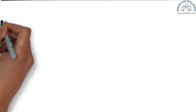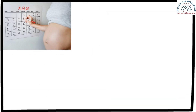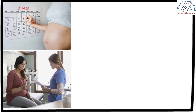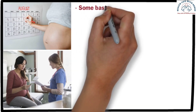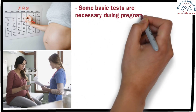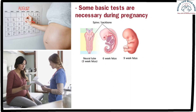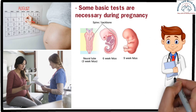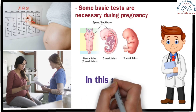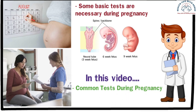Welcome to my channel. Pregnancy is a blessing from Allah. During the nine-month journey of pregnancy, a mother's body undergoes several changes. Sometimes both the unborn child and the mother face various complications. To mitigate these complications, some basic tests are necessary during pregnancy. These tests can protect the mother and child from different health risks. In today's video, I'll discuss which tests every expecting mother should undergo during pregnancy.